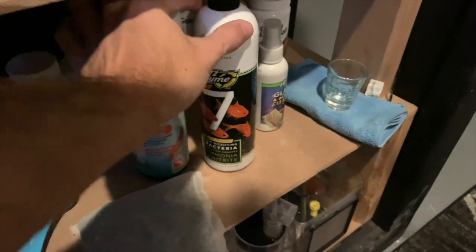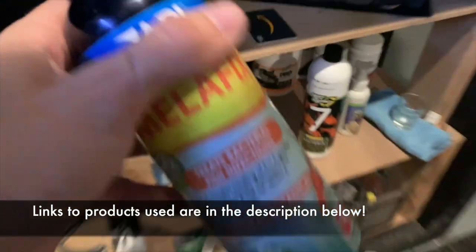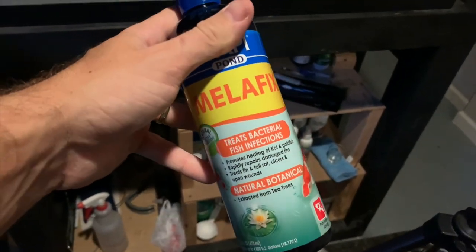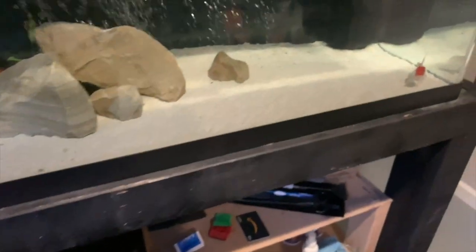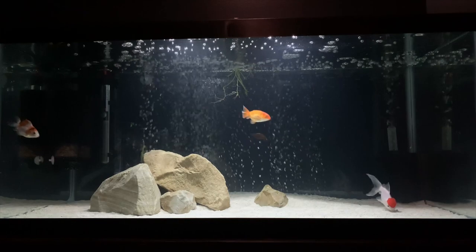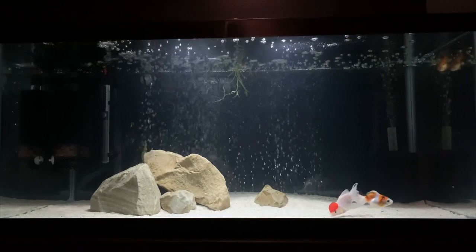In addition to acclimating them, I'm also going to be adding two aquarium products. The first one is Melafix — it'll help to chill the fish out, it's got some natural healing properties and also helps with fin damage. I've got the pond version which just helps with the amount you can add. Then I've got some Fritz bacteria as well, so we'll be adding that seeing as we're adding fish to the tank — it'll just help that bacteria stay colonized and in good numbers.